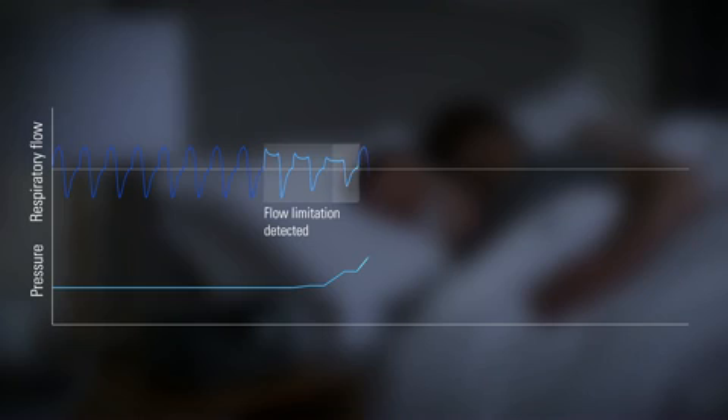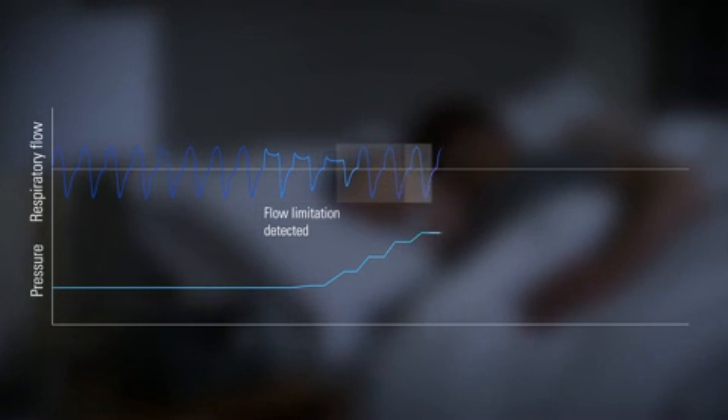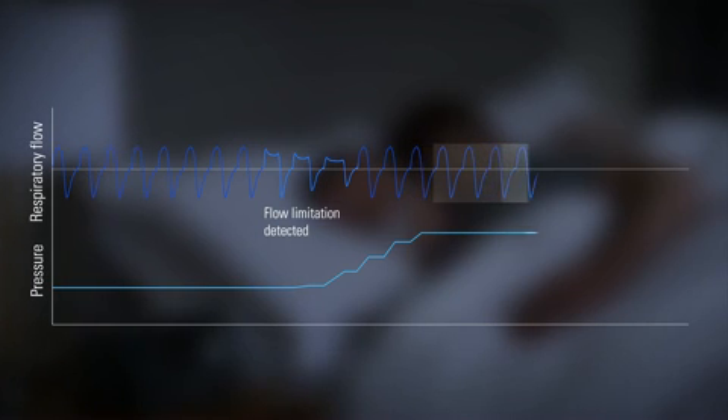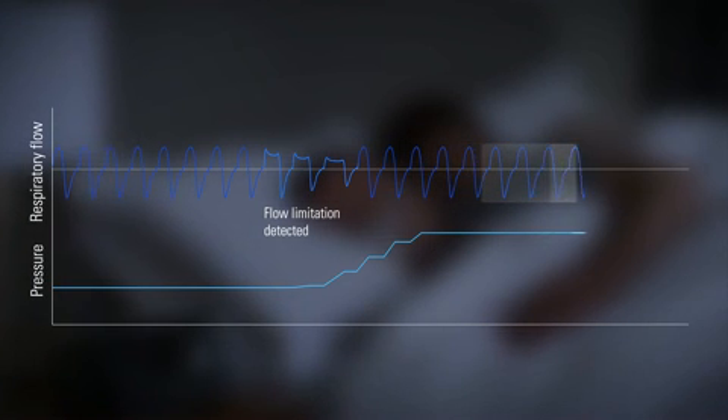It then intelligently adapts by delivering the ideal lowest therapy pressure needed at any given point to treat instances of flow limitation, snore, and apnea.